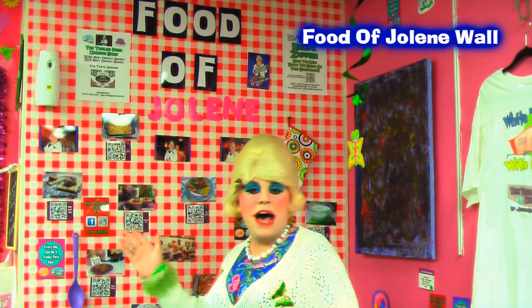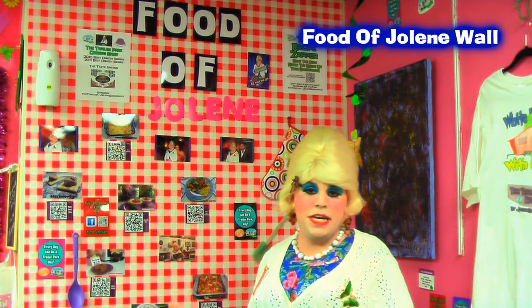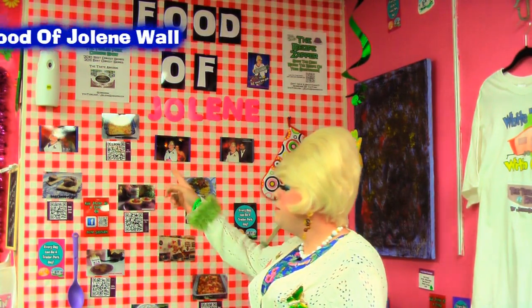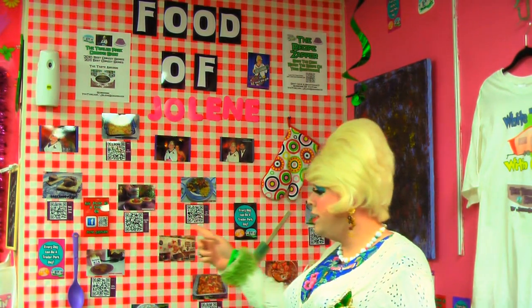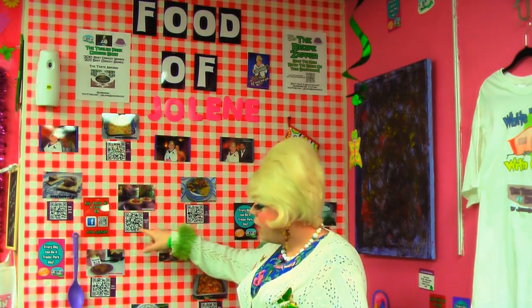On this wall I have my Food of Jolene, and you'll recognize some of my recipes from my show on YouTube. We've got the cheesy bean casserole, the cheesecake bites, and of course the favorite of everyone, the baby food pâté. There are little QR codes right here, and what you do is take your smartphone.